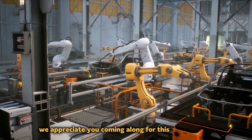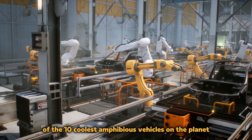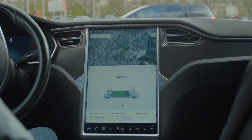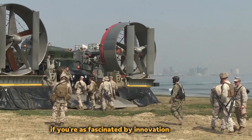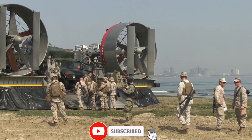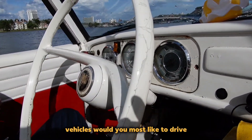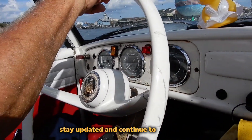We appreciate you coming along for this exciting tour of the 10 coolest amphibious vehicles on the planet. These amazing machines blur the distinction between land and sea, exhibiting the best of human ingenuity. If you're as fascinated by innovation as we are, click the subscribe button to stay up to date on upcoming content. Which of these amphibious vehicles would you most like to drive? Let us know in the comments, stay updated, and continue to be amazed.